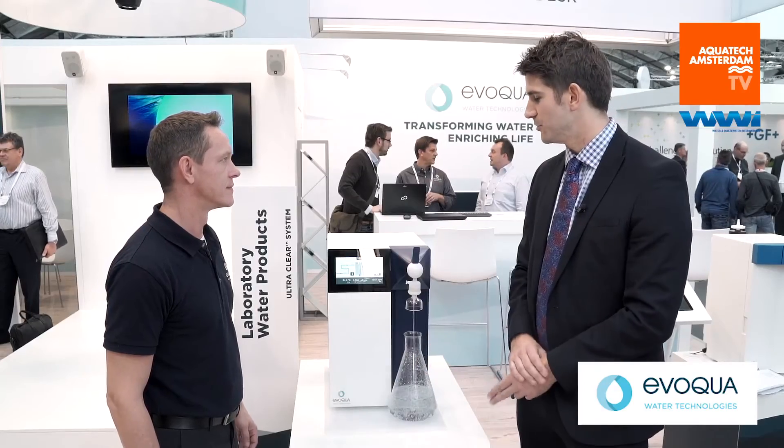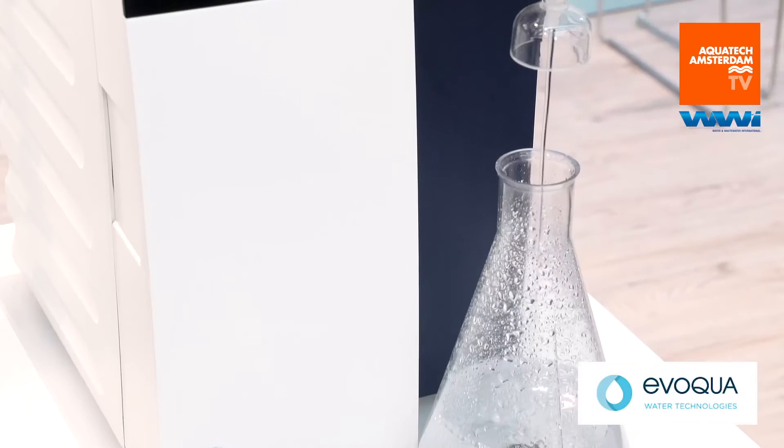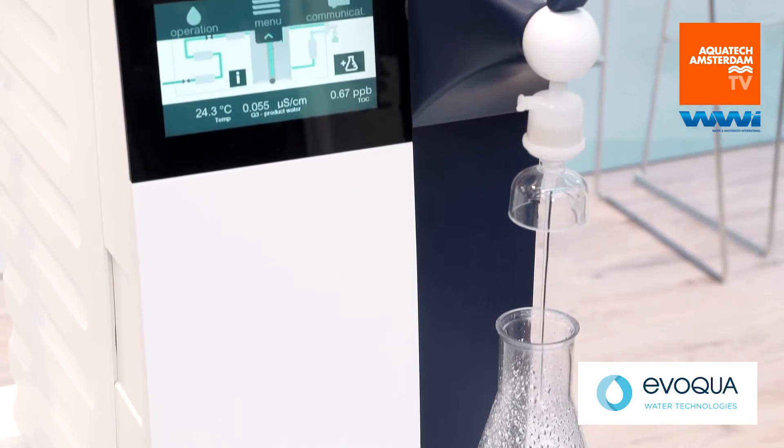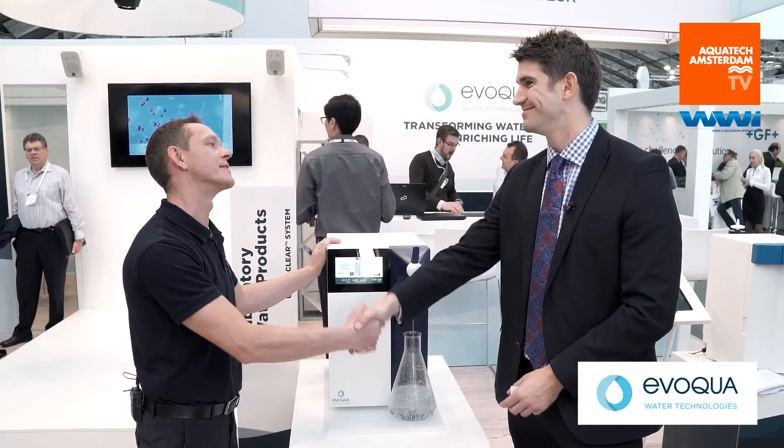And finally, who are your target clients for this? The target clients are all laboratories. They need ultra-pure water. This system can be used for many different applications in the lab. So as soon as you need pure water, go for Avoqua. We're hearing about the increased demand for ultra-pure water, so good luck with the technology. Thank you very much, nice to see you Dimitri. Thank you, I appreciate it.